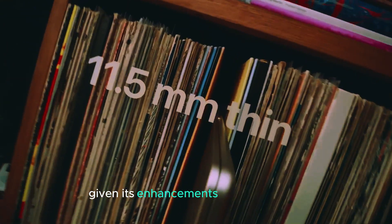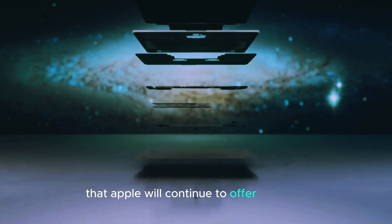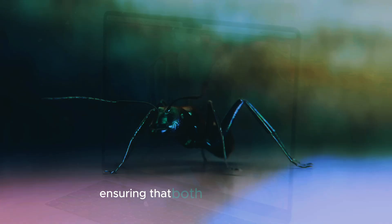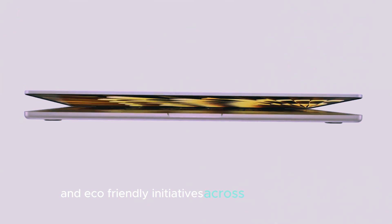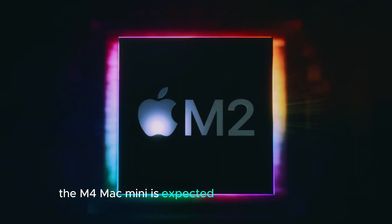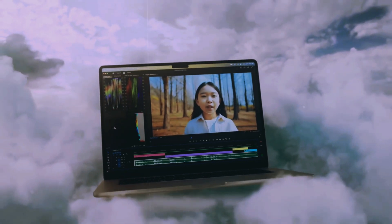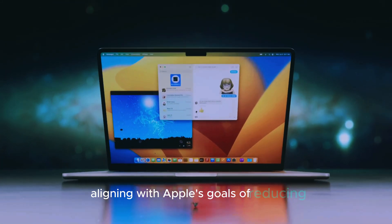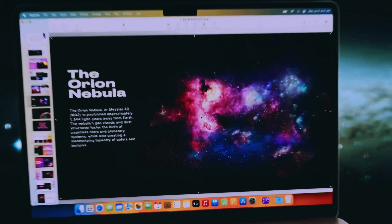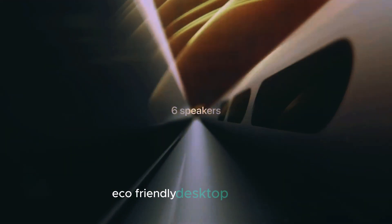The current Mac Mini lineup is already priced competitively, and the M4 version is likely to be slightly more expensive given its enhancements in performance, design, and display support. It's also possible that Apple will continue to offer different configurations at varying price points, ensuring that both entry-level users and professionals have options that fit their needs and budget. Apple has emphasized sustainability and eco-friendly initiatives across its product lines, and the M4 Mac Mini is expected to continue this trend with recycled materials and improved energy efficiency, aligning with Apple's goals of reducing the overall carbon footprint of its devices.